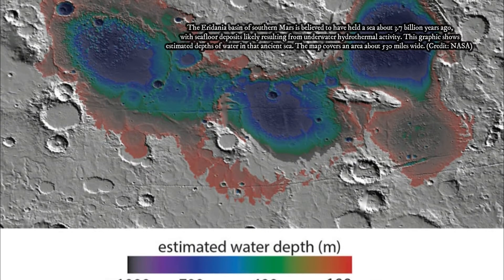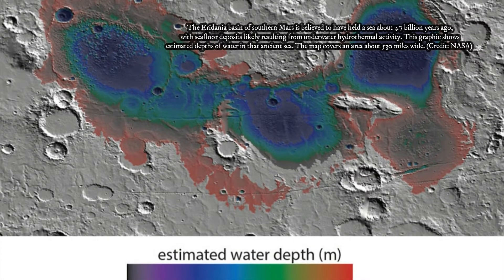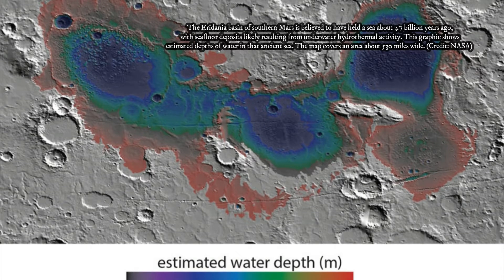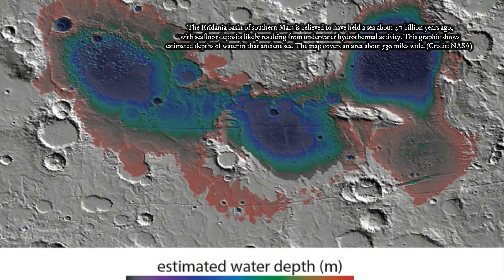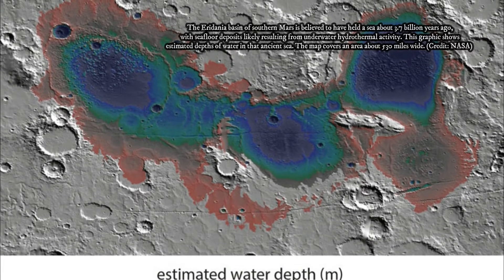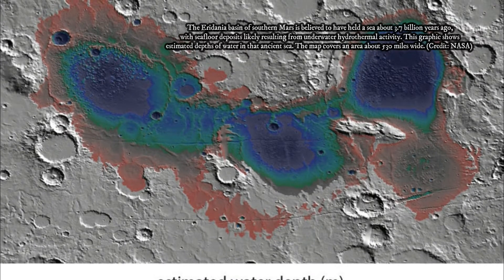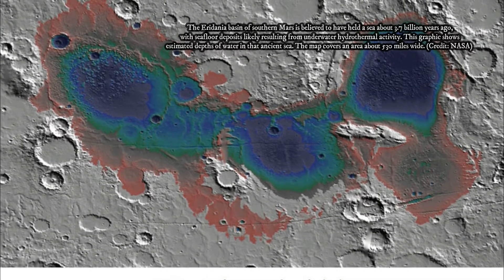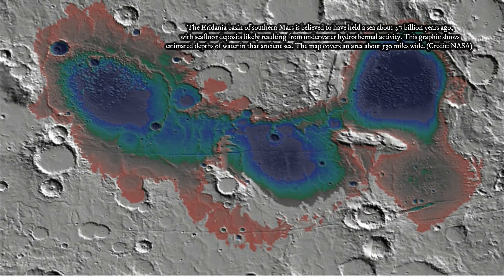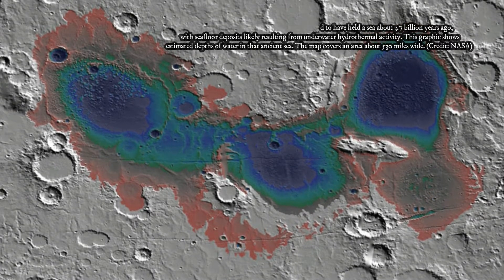Earth still has such conditions, where many forms of life thrive on chemical energy extracted from rocks, without sunlight. But due to Earth's active crust, our planet holds little direct geological evidence preserved from the time when life began. The possibility of undersea hydrothermal activity inside icy moons such as Europa at Jupiter, and Enceladus at Saturn, feeds interest in them as destinations in the quest to find extraterrestrial life.